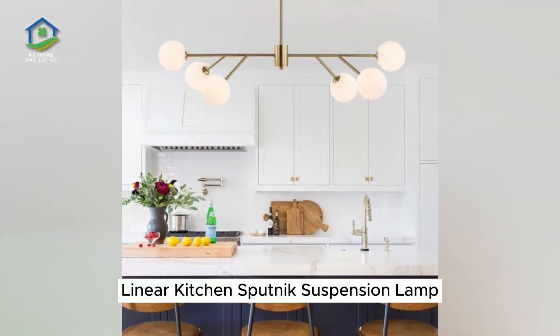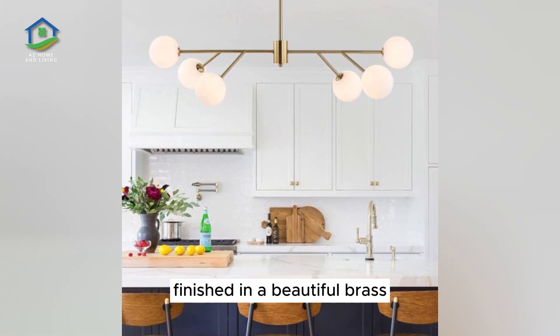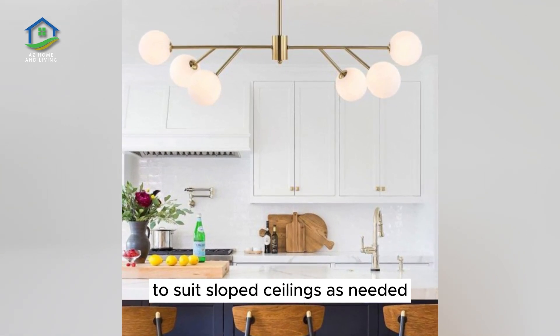Linear Kitchen Sputnik Suspension Lamp. Illuminate the length of your kitchen island with this sophisticated Six-Globe Suspension Light, finished in a beautiful brass that coordinates well with most on-trend kitchen finishes. This piece comes with an adapter kit to suit sloped ceilings as needed.